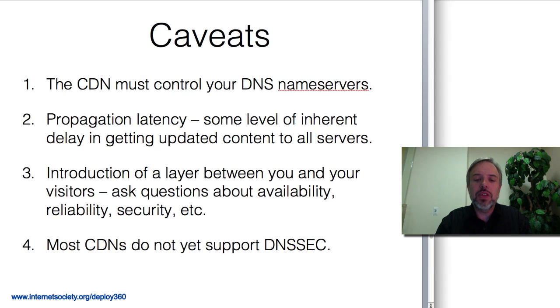The other piece is you are putting a layer between your content and your visitors. So the question is: can the CDN provide at least as good, if not better, availability, uptime, and reliability than you can on your own servers? These are the questions you need to be asking the CDN when you're evaluating options.